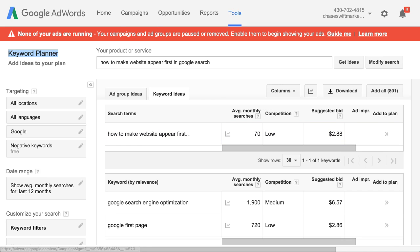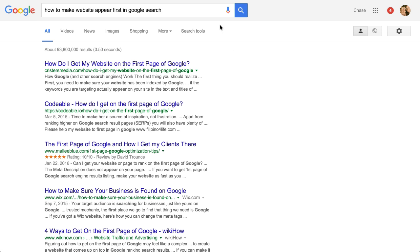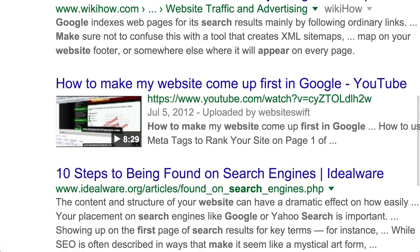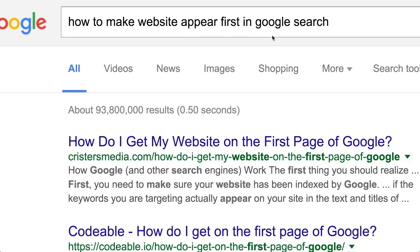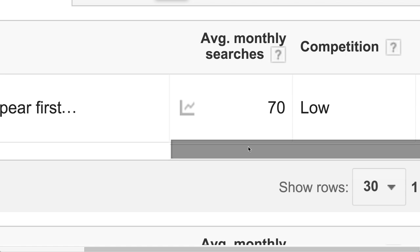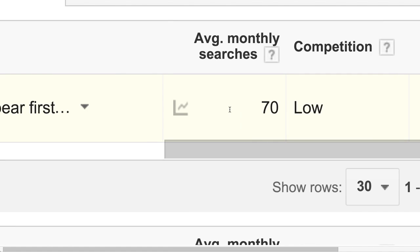To get your website to appear first in Google, there's a lot to it — metadata, keywords, and all that stuff — but the good thing is YouTube videos can appear much easier. My goal is to have my video appear for this keyword search 'how to make website appear first in Google search,' because 70 people a month do that search. I would love to have free traffic based on this keyword phrase.